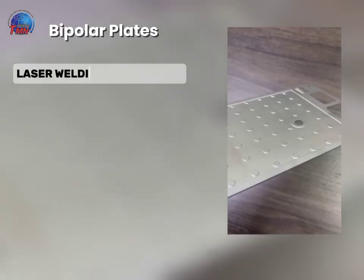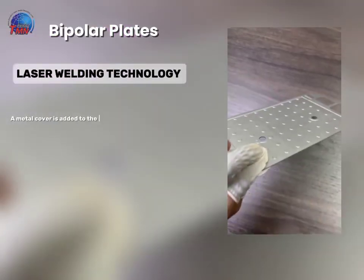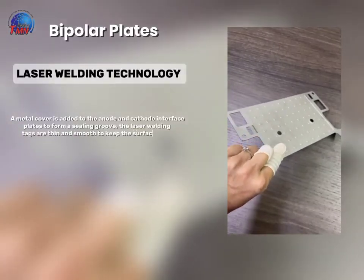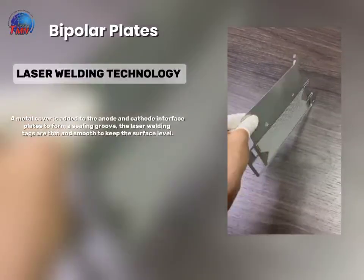Laser Welding Technology. A metal cover is added to the anode and cathode interface plates to form a sealing groove. The laser welding tags are thin and smooth to keep the surface level.